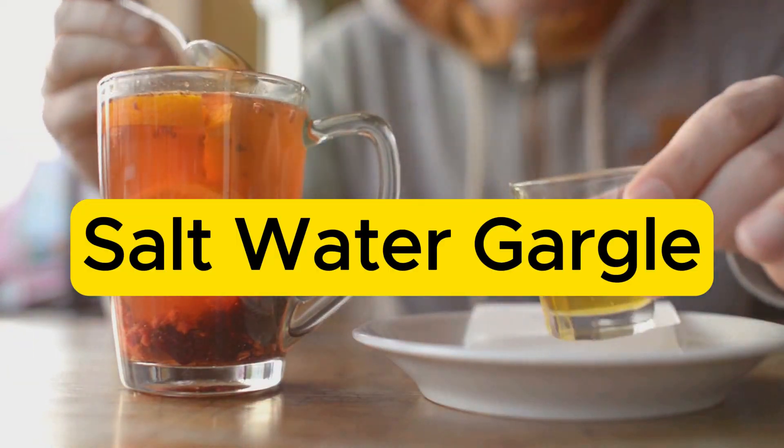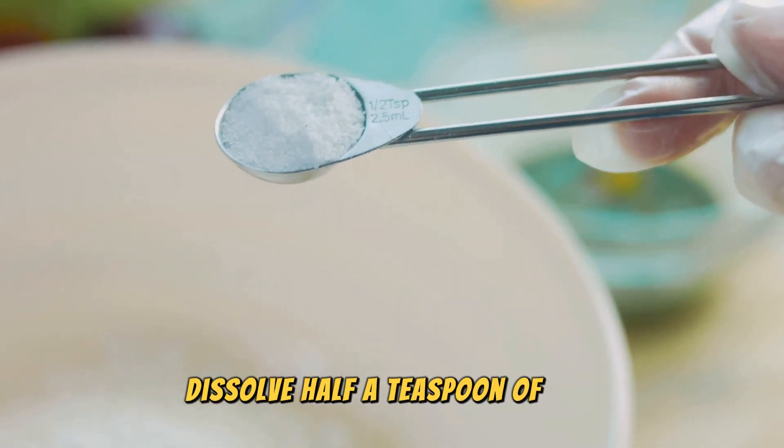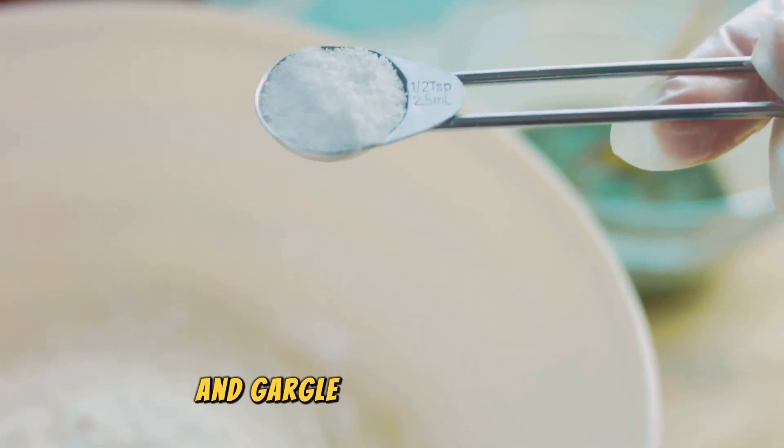Next, saltwater gargle. It's simple but effective. Dissolve half a teaspoon of salt in a glass of warm water and gargle several times a day. It helps reduce swelling and keeps the throat clean.